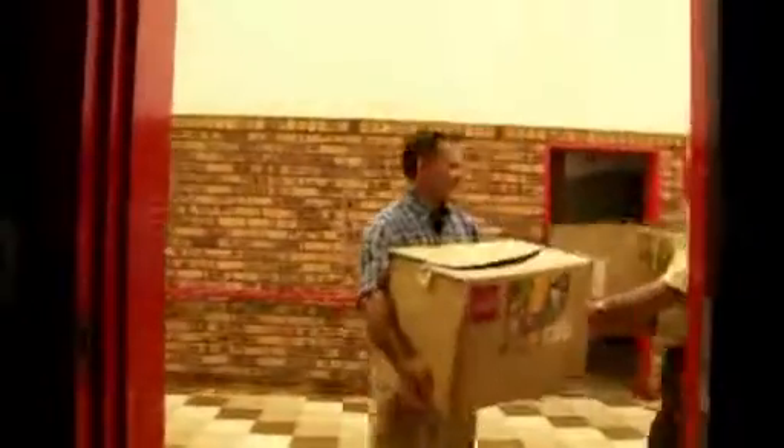Drop the box here with me in the grade 6 class and then you can go off and help the other children. Hello guys! Hello! Hi! How are you doing? I'm fine, thank you.